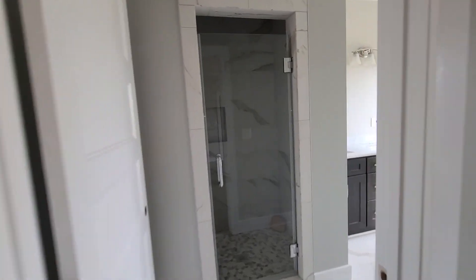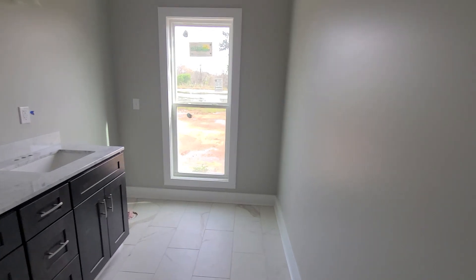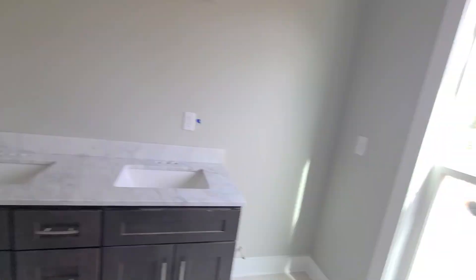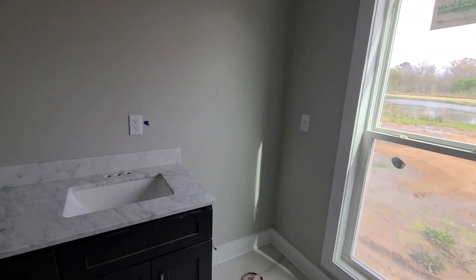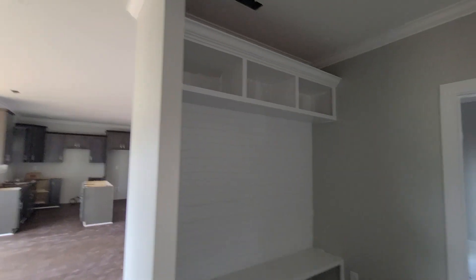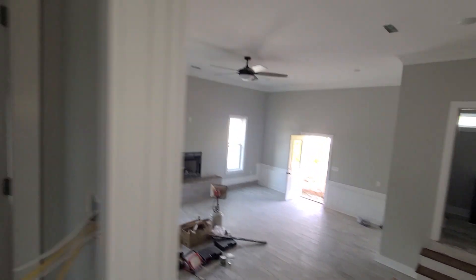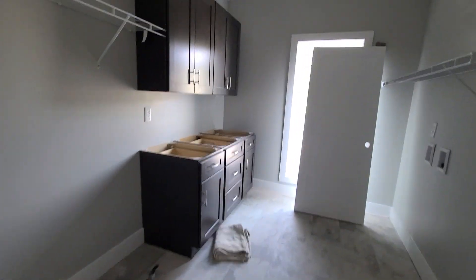You do have the walk-in shower — let me open it and show it to you. There's a seat in there. And over here is the double vanity, and it looks like the toilet will be in there too. It's pretty much the same layout as what we saw, except here we have stairs going up, and this is your laundry.